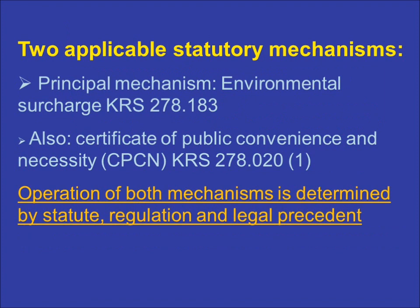Environmental cost recovery is a statutory process, the result of laws enacted by the Kentucky General Assembly, the associated PSC regulations, and the applicable legal precedents that have flowed from those statutes.